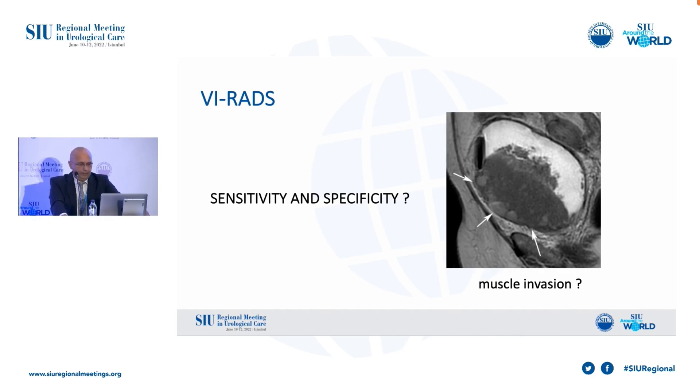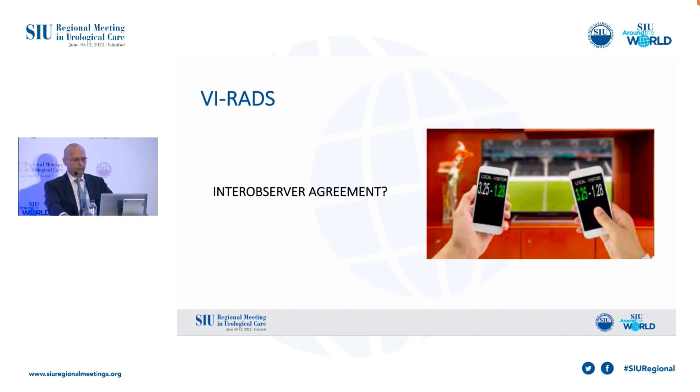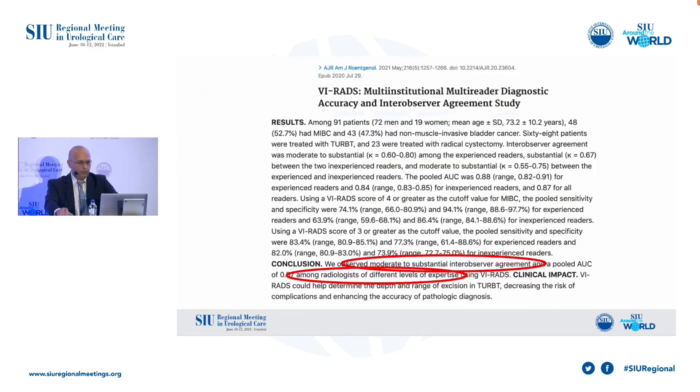How good is VI-RADS at predicting muscle invasion? After VI-RADS was proposed in 2018, several studies were published. On the slide, you can see a recently published meta-analysis based on 20 studies. The pooled sensitivity is between 78 and 87 percent, and the specificity is between 86 and 94 percent for the cut-off values VI-RADS 3 and VI-RADS 4. Inter-observer agreement is moderate to substantial among radiologists of different levels of expertise.